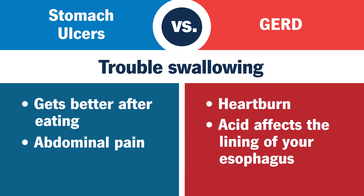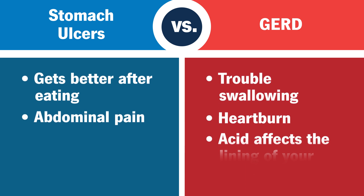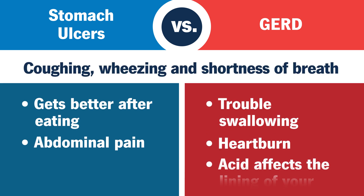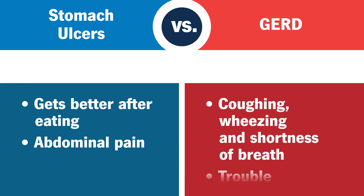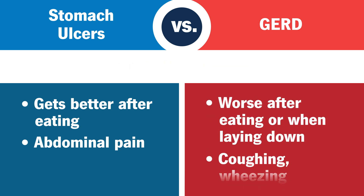GERD can make it hard to swallow as it burns the tissues in your esophagus. It can also trigger asthma-like symptoms like coughing, wheezing, and shortness of breath. GERD can get worse after eating or when you lay down.